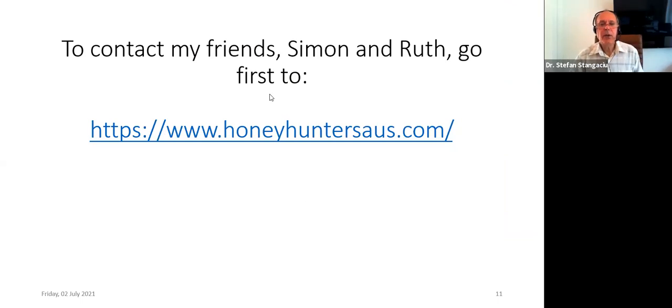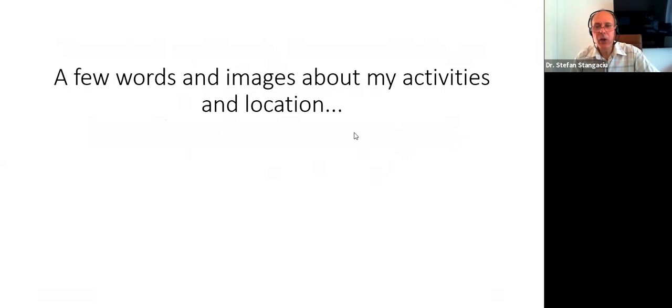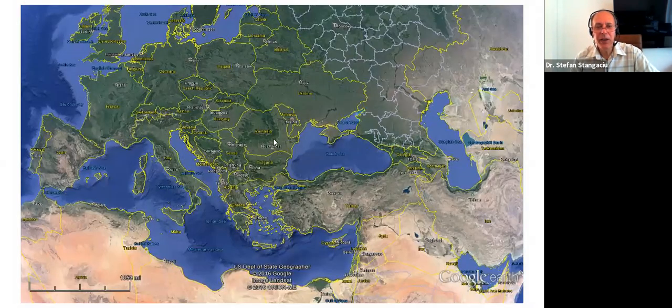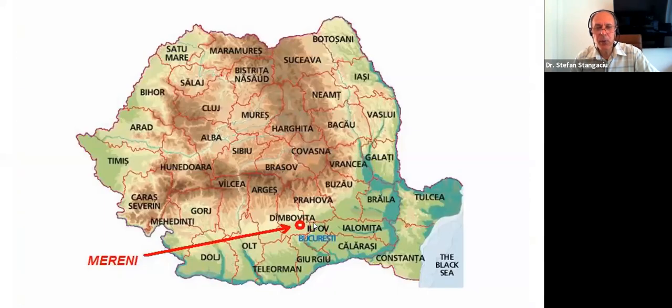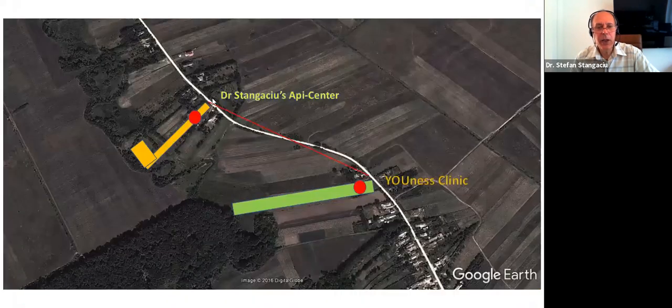If you want to contact Simon and Ruth, please go to their website and then you can send them an email. A few words about my location — I am in Romania near the Black Sea coast, eastern Europe, near Bucharest near the airport. Here is the map of my area — we are located in Mereni, very close to Ionis Clinic.